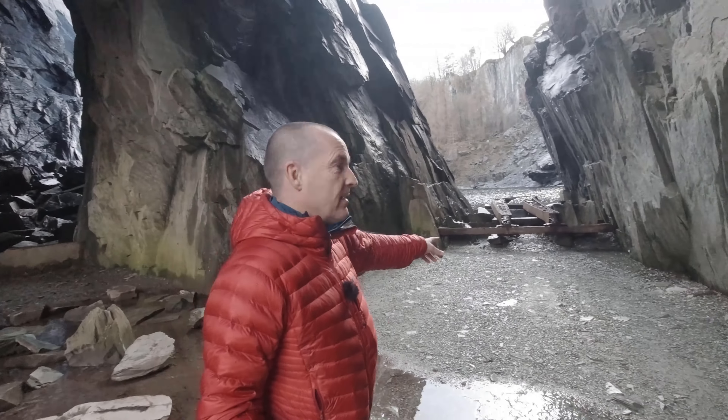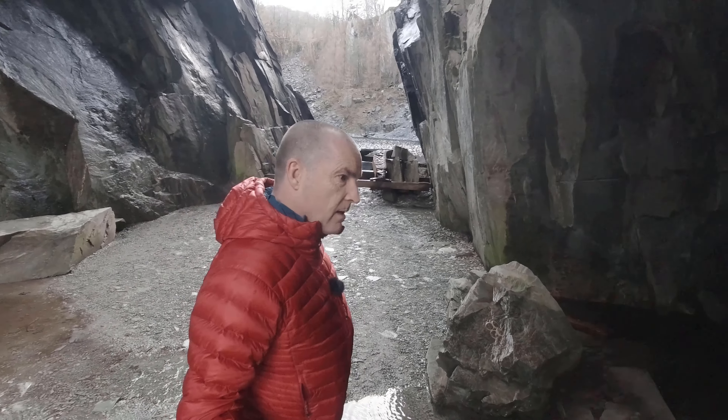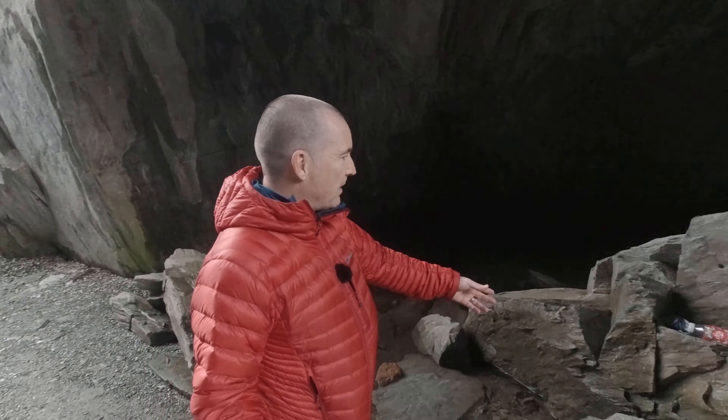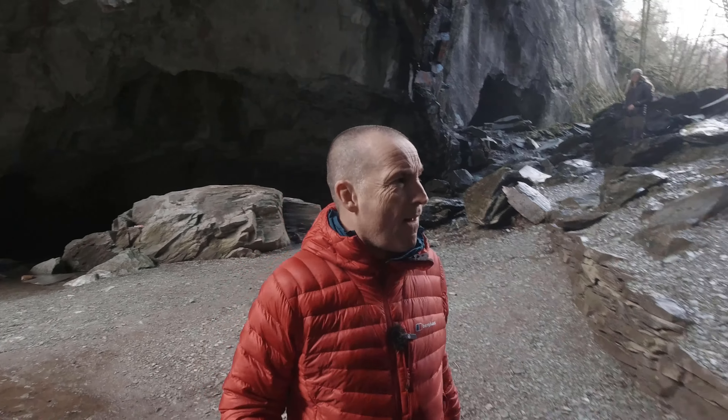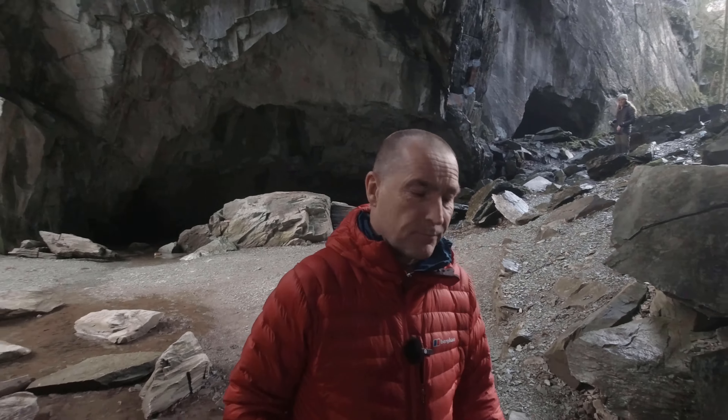Some old bits of mine workings. Unfortunately people would have to leave their blinking litter here. That's a shame. It's a bit sorrowful. It's really cold.